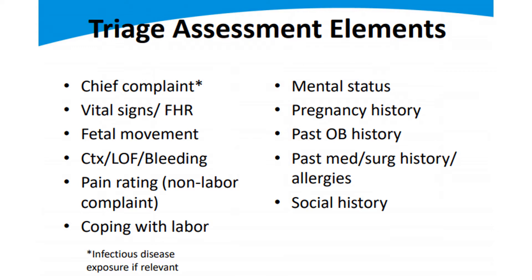Bleeding is really important — there are two types. There's the normal bloody show, which is just good progress and cervical dilation. It's more mucousy and blood-tinged, and can be quite a bit. The bleeding we get concerned about is period-like bleeding: bright red or dark old blood with more of a period-like flow. You start thinking about the placenta and where the underlying source of the bleeding is.